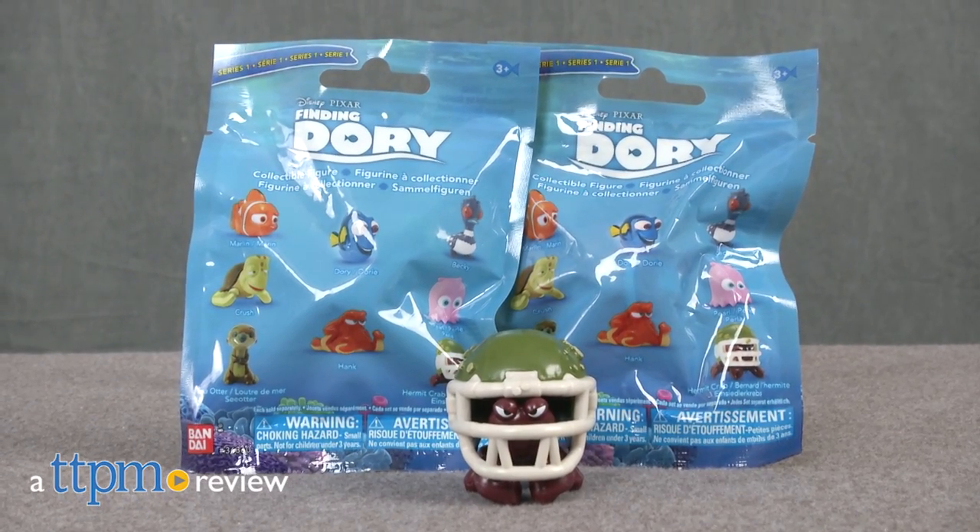You may be looking for Dory, but you never know who you'll find. Hi, I'm James for TTPM, and these are the Finding Dory collectible figure blind packs from Bandai.